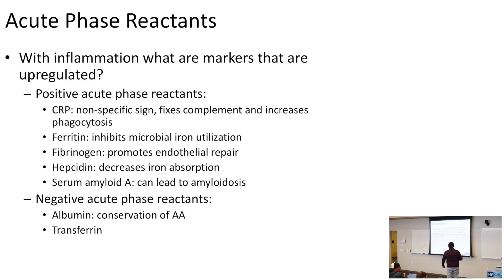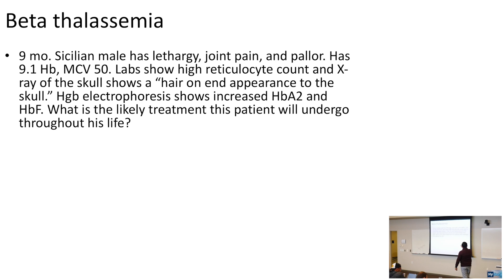Let's talk about beta thalassemia. A nine-month-old Sicilian male has lethargy, joint pain, and pallor. His hemoglobin is low and his MCV is very low. How you recognize thalassemia on the USMLE: the patient has anemia, but the degree of anemia doesn't correlate with how profoundly low the MCV is. The MCV is really, really low, but the anemia is only moderate.